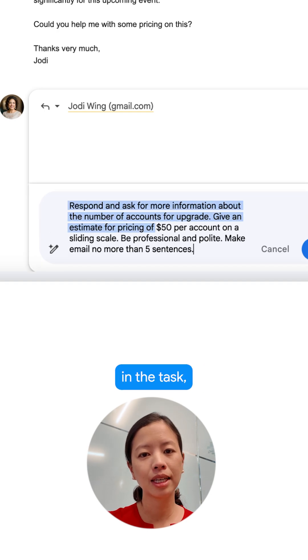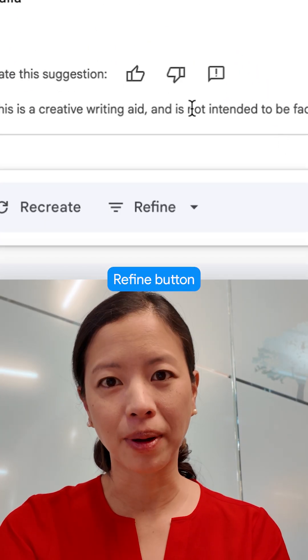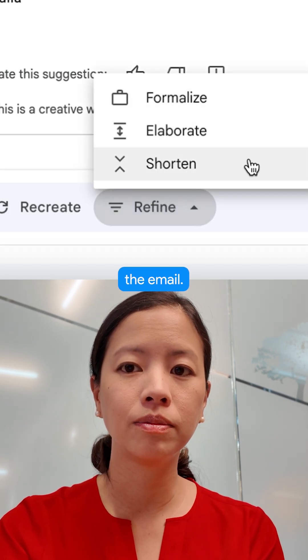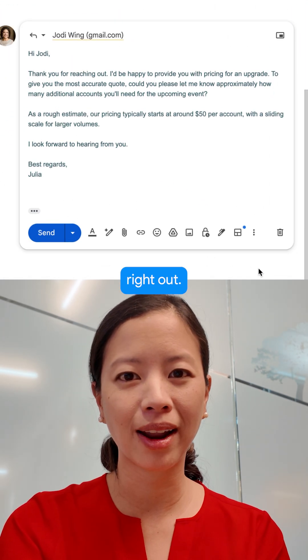Here I can type in the task, the tone, and the outcome that I'm looking for, and in a matter of seconds Gemini has given me the first draft. I can click on the refine button to further elaborate, shorten, or formalize the email, or I can simply click insert and the email appears in my compose window and I can send it right out.